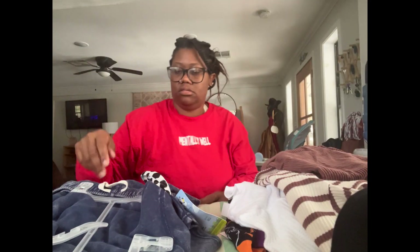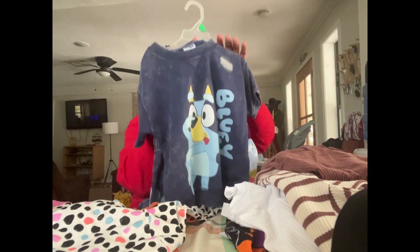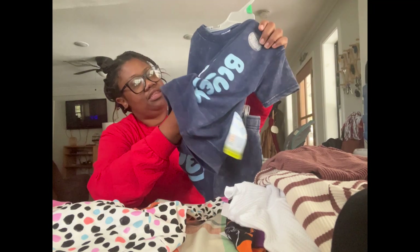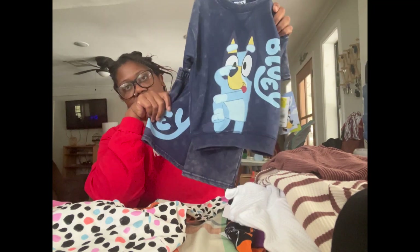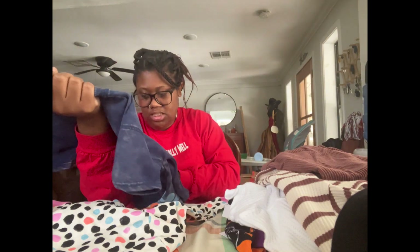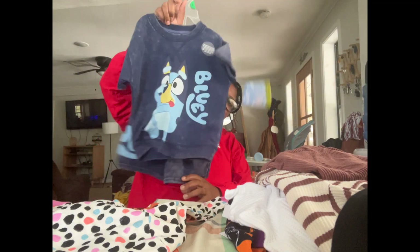I ran across this, which my daughter is going to be super hyped about. At first I was wondering if they were pajamas, but they're a little bit thicker material — they honestly still could be worn as pajamas. They are so cute, they're Bluey! This was originally $13.98, marked down to $10, but I got it for five dollars.